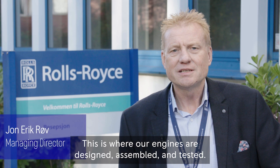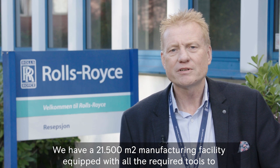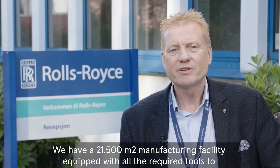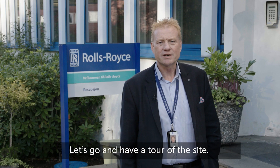Welcome to Bergen Engines headquarters here in Bergen. This is where our engines are designed, assembled and tested. We have a 21,500 square meter manufacturing facility equipped with all the required tools to produce our engines and generating sets. Let's go and have a tour of the site.